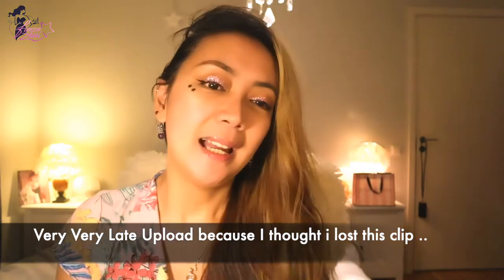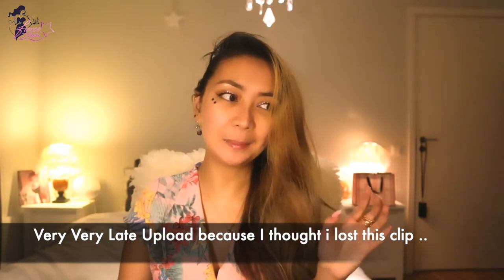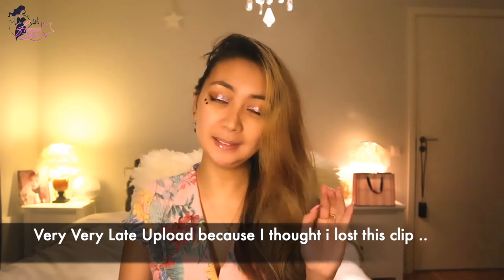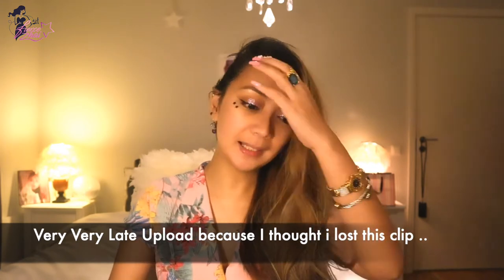Yes, I have been addicted to perfumes for the past month. Since November, December, I went crazy until these few days of January, I could not stop.